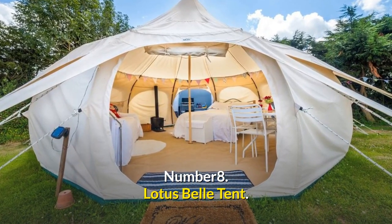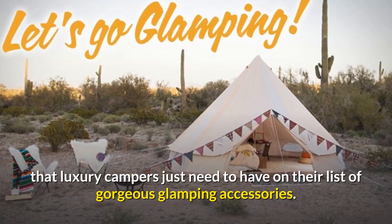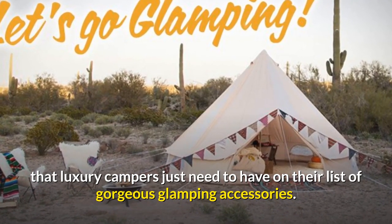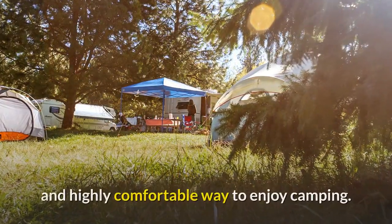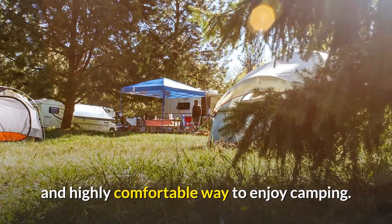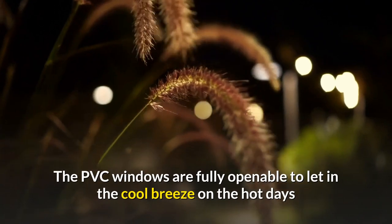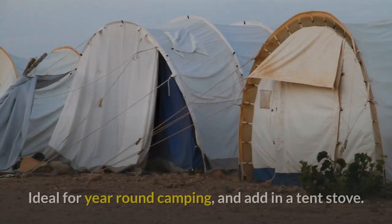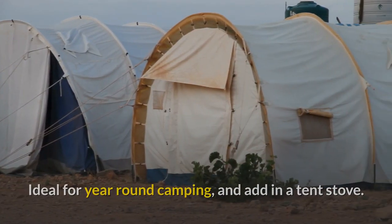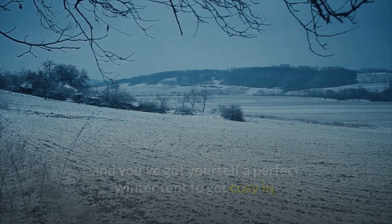Number 8: Lotus Bell Tent. This is one of the most effortlessly cool tents that luxury campers just need to have on their list of gorgeous glamping accessories. The stylish lines of this canvas bell tent offer a spacious and highly comfortable way to enjoy camping — so much so that you can even bring along your bed if you like. The PVC windows are fully openable to let in the cool breeze on hot days or to gaze out of on cold rainy days. Ideal for year-round camping, and add in a tent stove and you've got yourself a perfect winter tent to get cozy in.